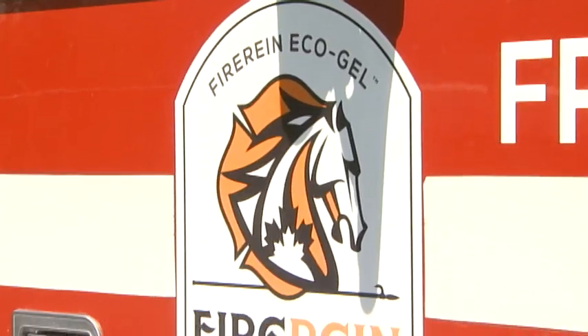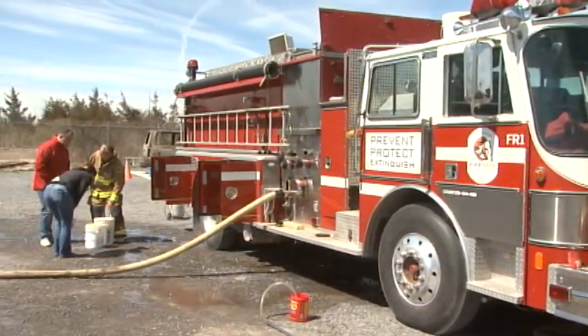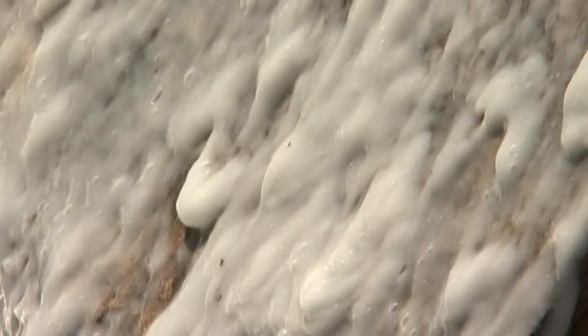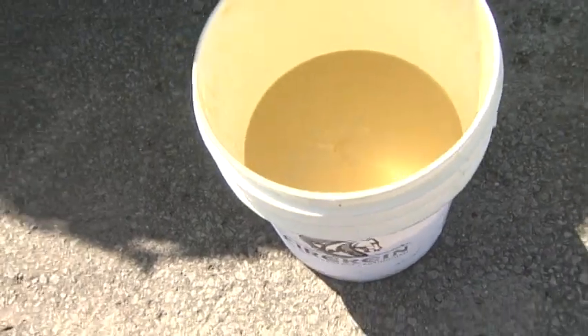Fire Rain officials say they are still in the final stages of working out the cost of the product. The company hopes fire departments across the country will switch to FireRain's ecogel, and they want to have it on the market by the end of 2016. Heather Senterin, CKWS News Watch, Odessa.